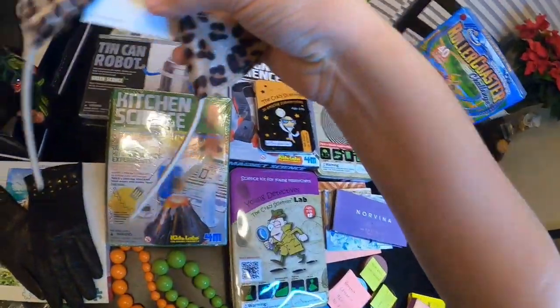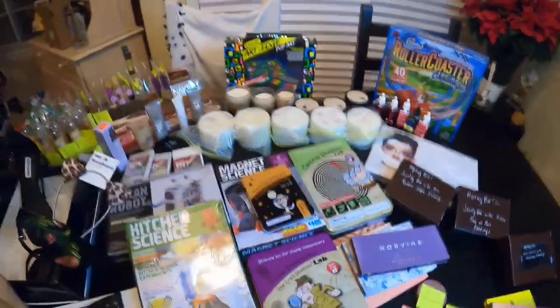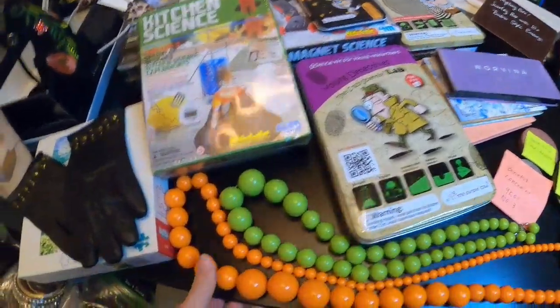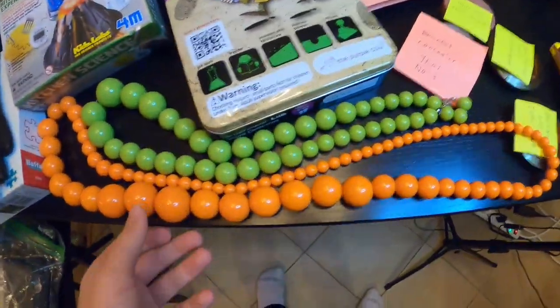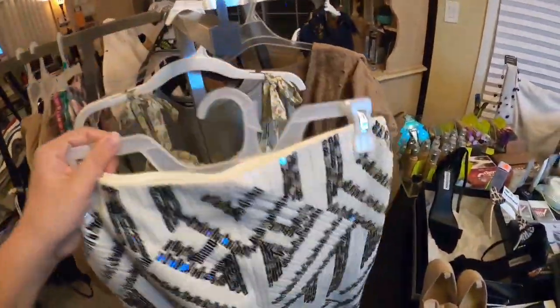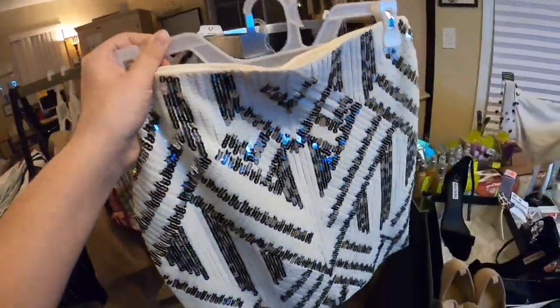We also have this nice headband here. We have the Rollercoaster Game, Art Edge. We have so much — we even have some more. We have a ton of stuff. We have these nice necklaces, and over here with the clothes. Tori did pick up the clothing rack for me. We have these amazing tons of teenagers' clothing.